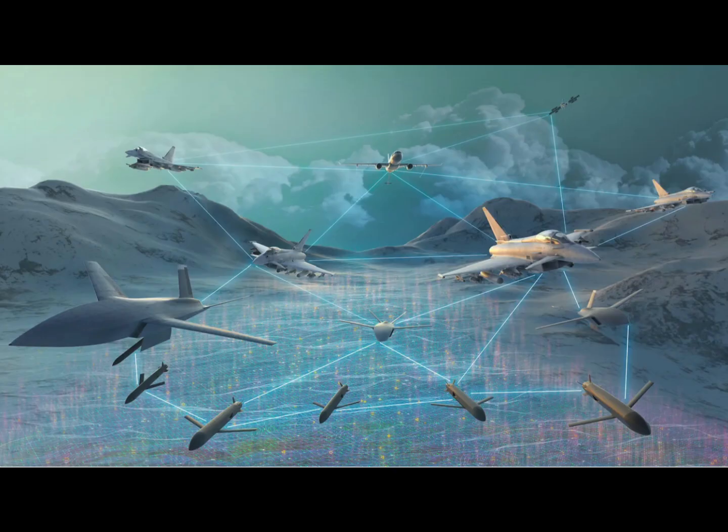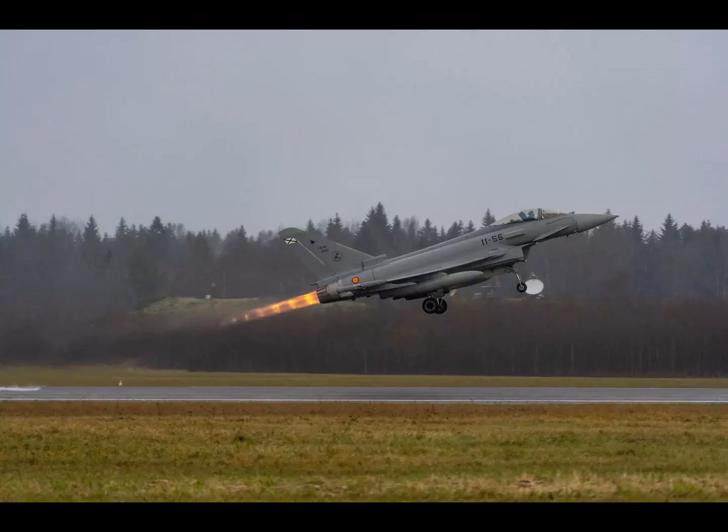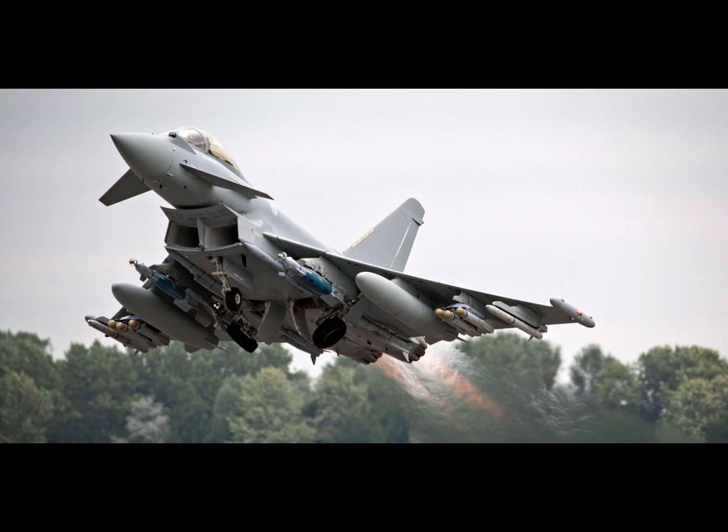Air interdiction: here it switches to a ground-attack configuration. Equipped with targeting pods and up to four ground-attack weapons, it still carries six air-to-air missiles, proving it never compromises on self-defense.